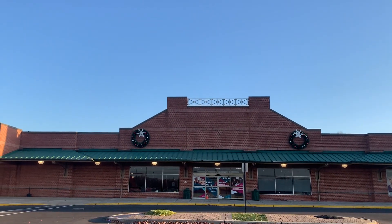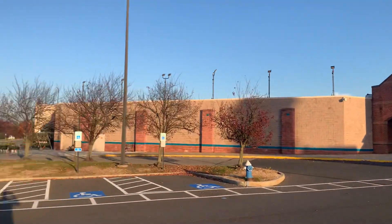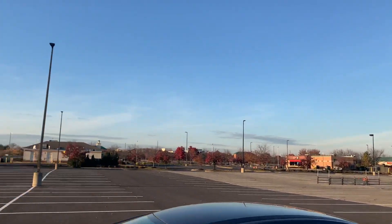Hello guys, we're here at a closed AC Moore in Mount Laurel, New Jersey. I believe this is the East Gate Square.